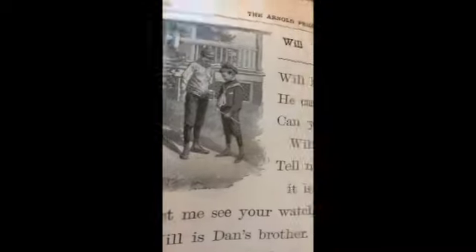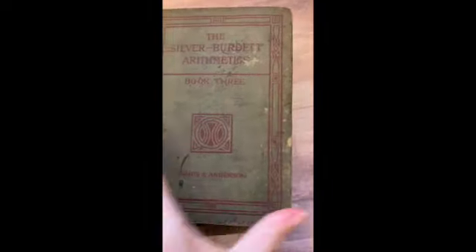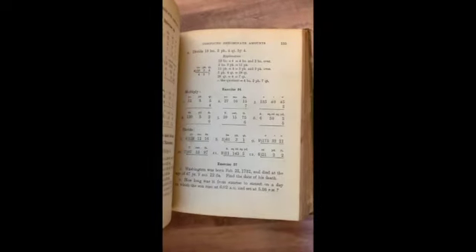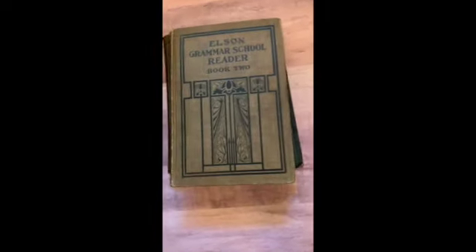Oh look, it's just the cow! Next, the Silver Bird Arithmetic, book three. Look at that — messages, cablegram. These arithmetic books are really cool.